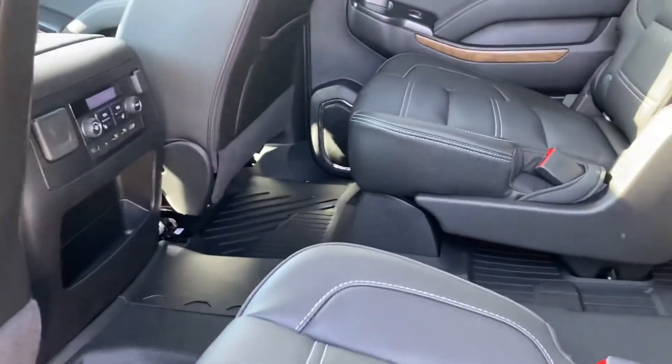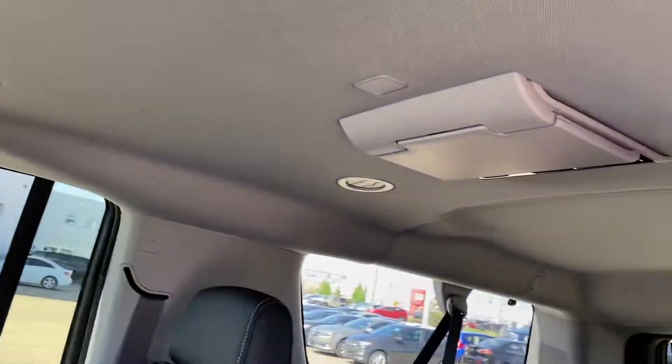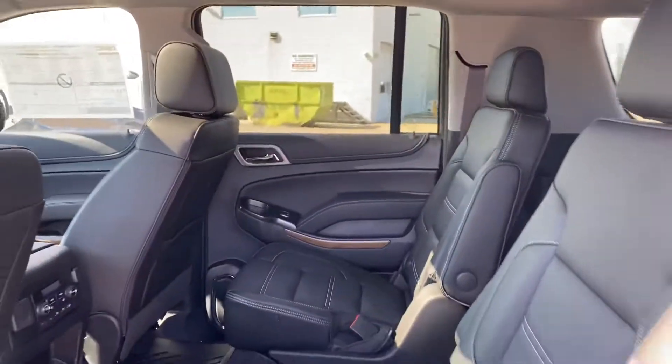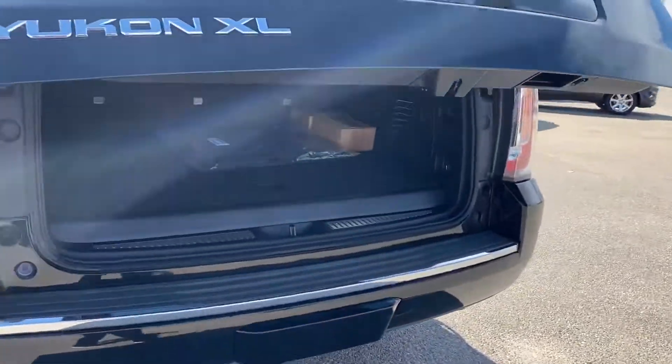It has captain seats in the middle, as well as a power tailgate with hands-free tailgate functionality.